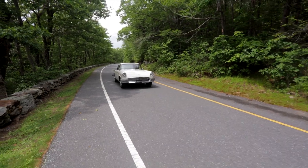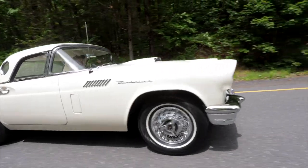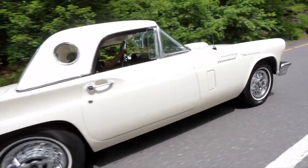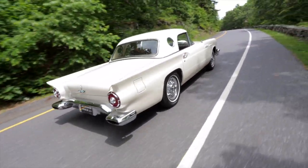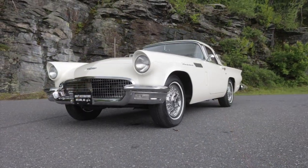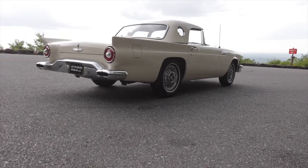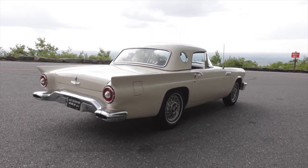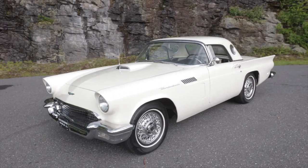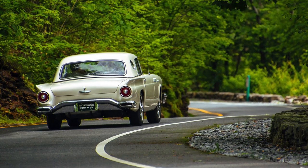This car came in — it was originally a New Hampshire car. The original owner purchased this car new, and then it was left to his daughter and son-in-law. They wanted to restore this car in his memory. It came in already having had some restoration work done from another shop, but the customer could tell the quality wasn't what they wanted.